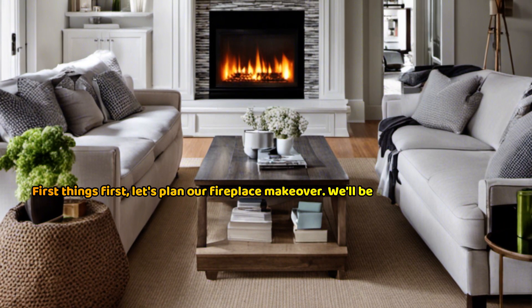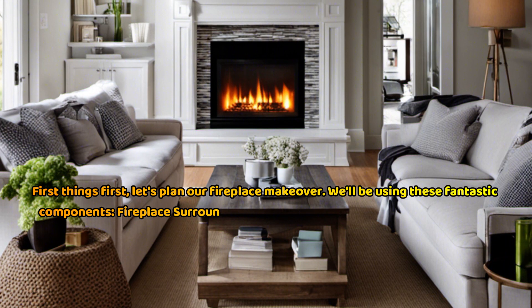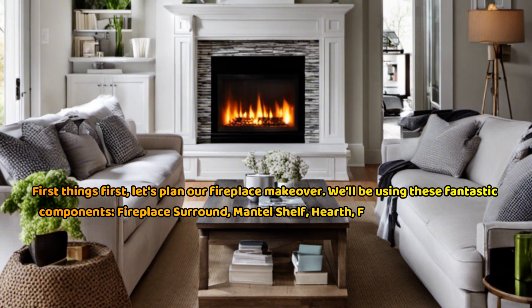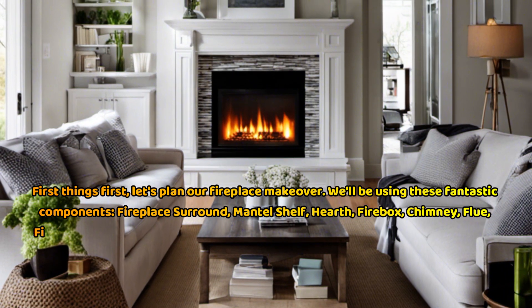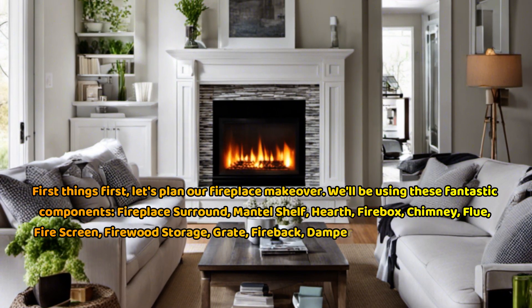We'll be using these fantastic components: fireplace surround, mantel shelf, hearth, firebox, chimney, flue, fire screen, firewood storage, grate, and fireback.